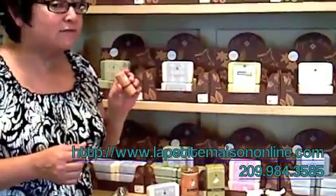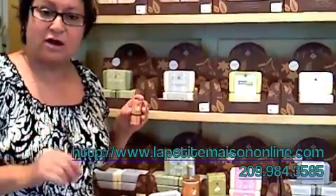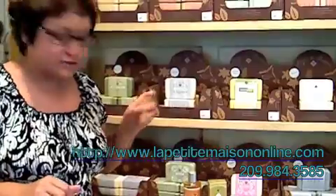Everything sells very well. If you haven't tried it, you have to come in. I have sample-size soaps that I give out — you can ask me for one and I'd be more than happy to give it to you.